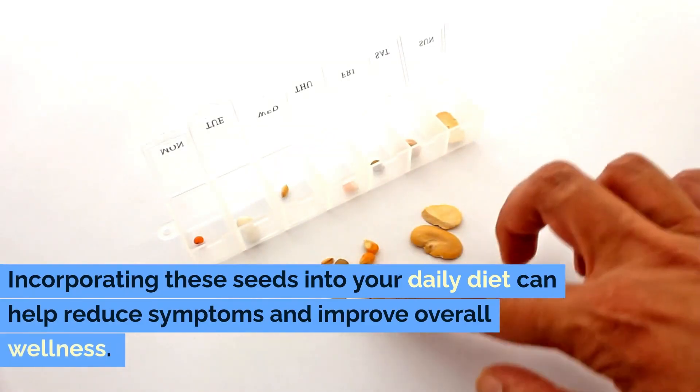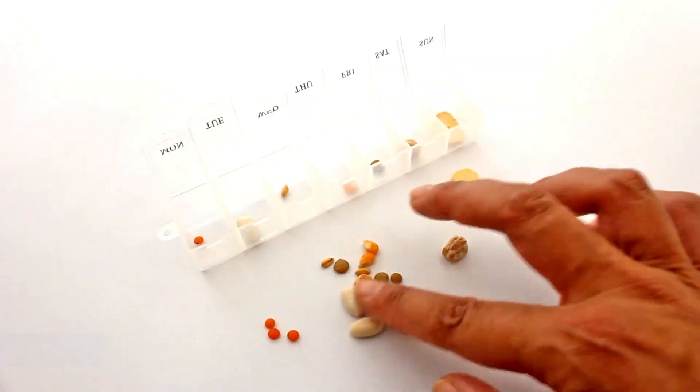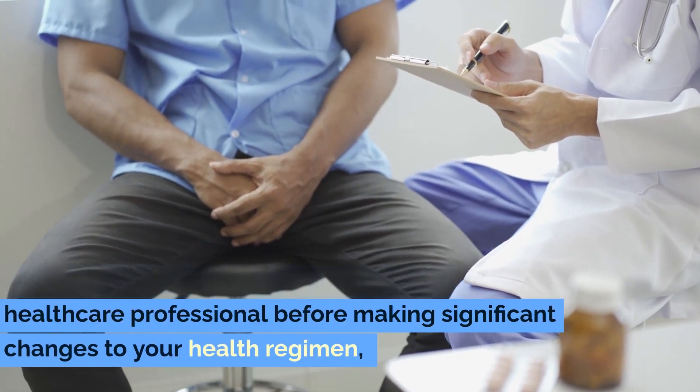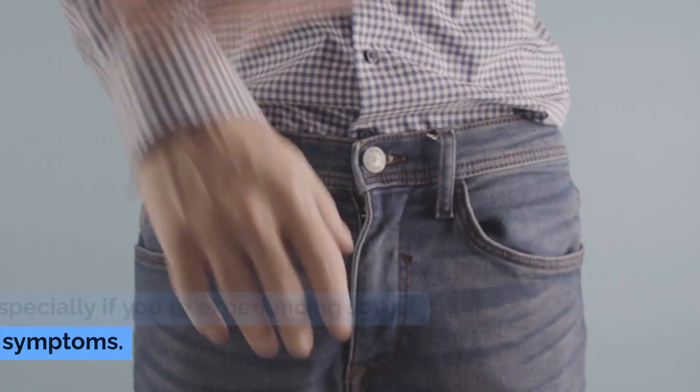Incorporating these seeds into your daily diet can help reduce symptoms and improve overall wellness. However, it's always best to consult with a healthcare professional before making significant changes to your health regimen, especially if you're experiencing severe symptoms.